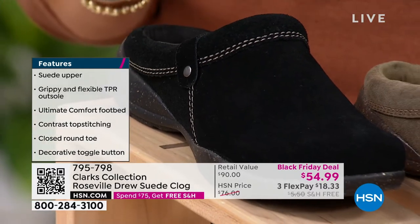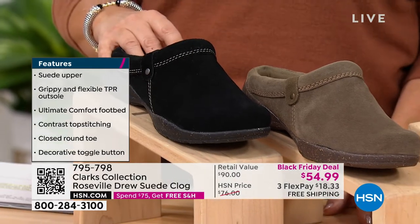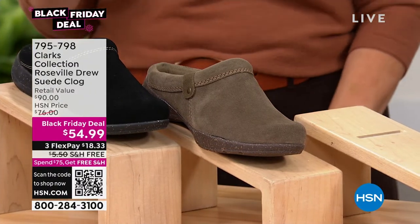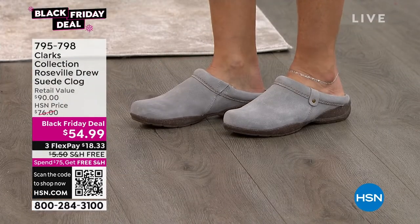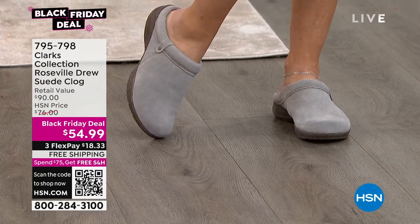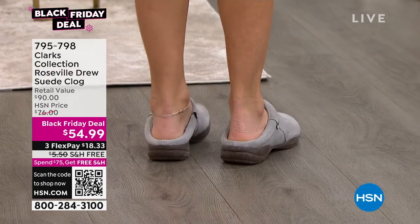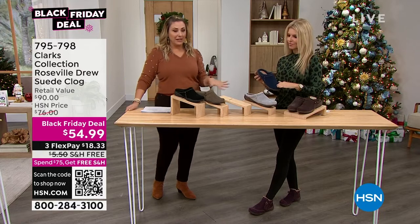In black, I have size five medium, five and a half medium, six and a half medium, 12 medium and 12 wide. In olive, 12 wide is available. In navy, I have 11 wide, 12 medium, and 12 wide. In gray, I have all the sizes. In dark brown, I have all the sizes. Gray and dark brown — all sizes. The other colors are getting limited. We've sold almost 300 of these.